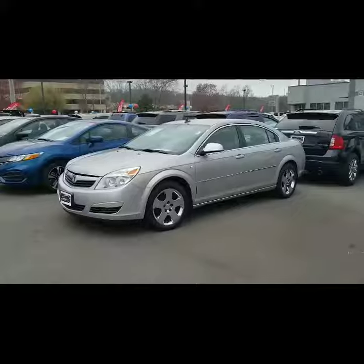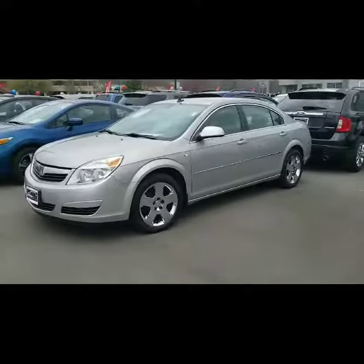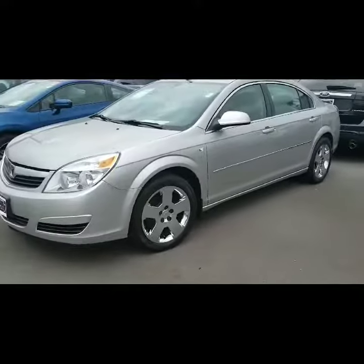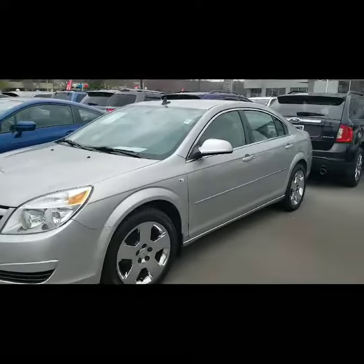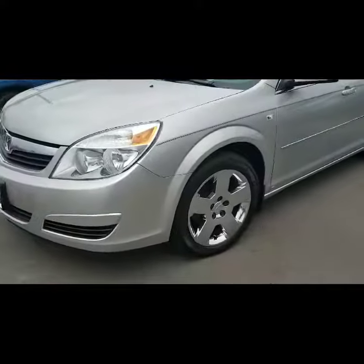So here we are, Charles, taking a look at the '08 Saturn Aveo. This is a really nice vehicle — great features, nice rims, good body.